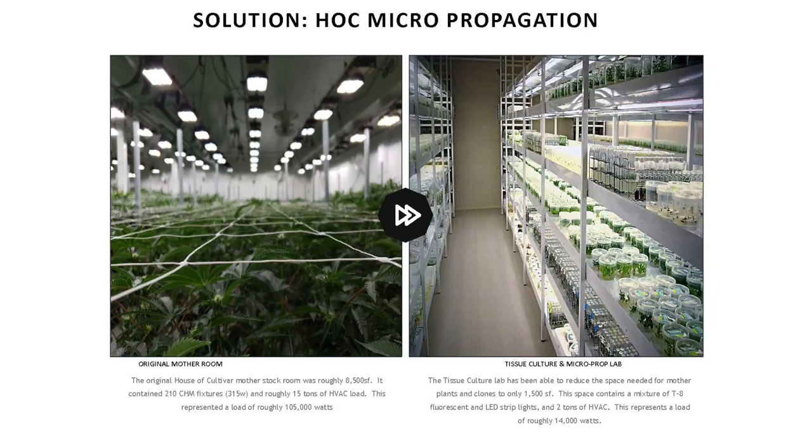We converted those large mom rooms into lab space. In Seattle, we had about 8,500 square feet of original mother and genetic storage space with about 15 tons of HVAC supplying it. We had even gone through a lighting rebate and converted all of our 1,000 watt metal halide fixtures over to 315 watt ceramic metal halide fixtures, but we were still using roughly a little over 100,000 watts. Whereas in the new tissue culture lab, we're down to about 14,000 watts.